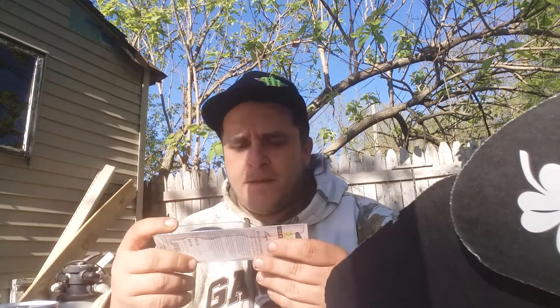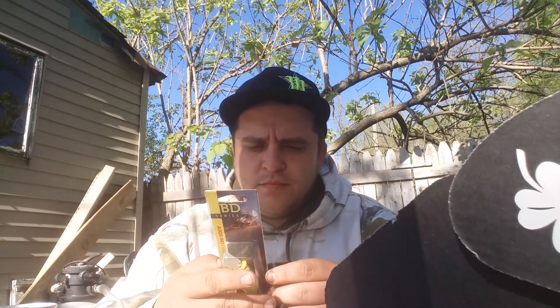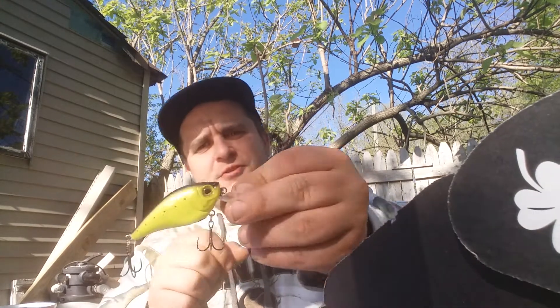First thing is a BD buzzbait — eight bucks. I paid like twenty-three dollars for this box, so what am I gonna complain about? Supposedly dives two to four feet. It's actually soft, hooks are really sharp — that's pretty neat. That's interesting — eight bucks, not bad.